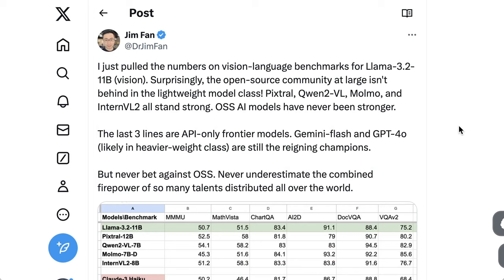When it comes to community reactions, people are still just wrapping their heads around it. There's a lot of positivity around the open-source side of things. Dr. Jim Phan from NVIDIA writes: I just pulled the numbers on vision language benchmarks for Llama 3.2 11B. Surprisingly, the open-source community at large isn't behind in the lightweight model class — Mistral, Qwen VL, Momo, and InternVL2 all stand strong. OSS AI models have never been stronger. Never bet against OSS. Never underestimate the combined firepower of so many talents distributed all over the world.